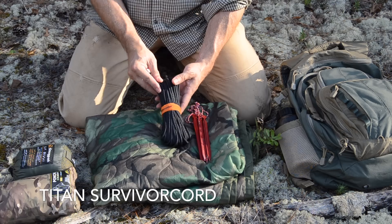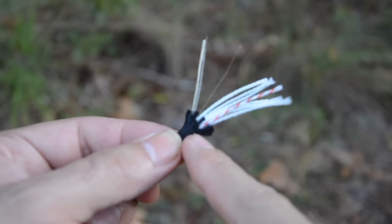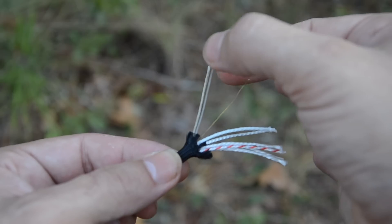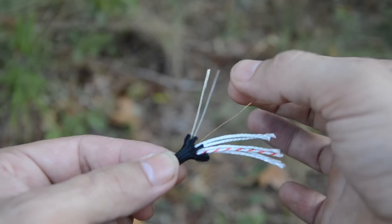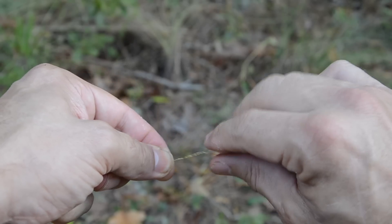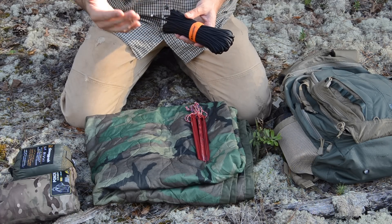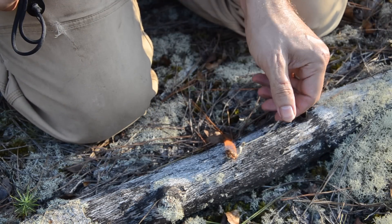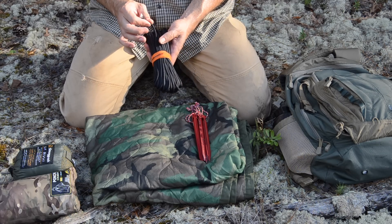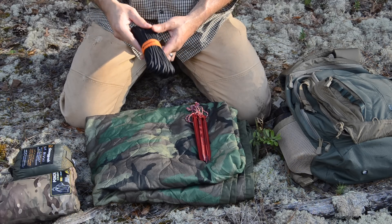As far as cordage goes, I prefer Titan Survivor Cord for a number of reasons. This is high-quality, true mil-spec paracord with the outer sheath and seven inner strands, plus three additional strands: a copper utility wire, a monofilament fishing line, and a waxed jute strand I can fluff up and use for emergency tinder. This prevents me from carrying extra wire for trapping or a separate spool of fishing line. True mil-spec paracord has a breaking strength of 550 pounds, and this Titan Survivor Cord has a breaking strength of 660 pounds — it'll hold whatever I need it to.